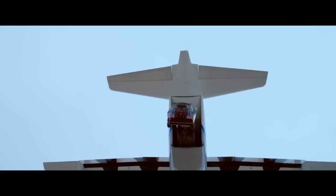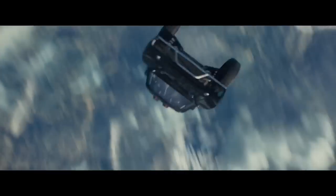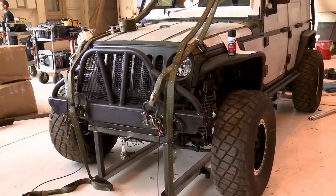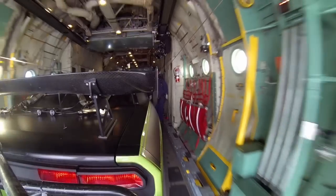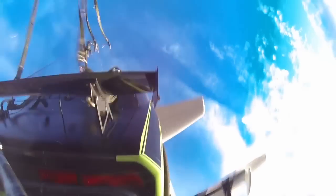Furious 7 will be chock full of car-related special effects, but not all of the stunts come out of a computer. For the scene where cars are dropped out of a C-130 cargo plane, they really did drop those cars — more or less. It's impressive, and more than a little crazy.